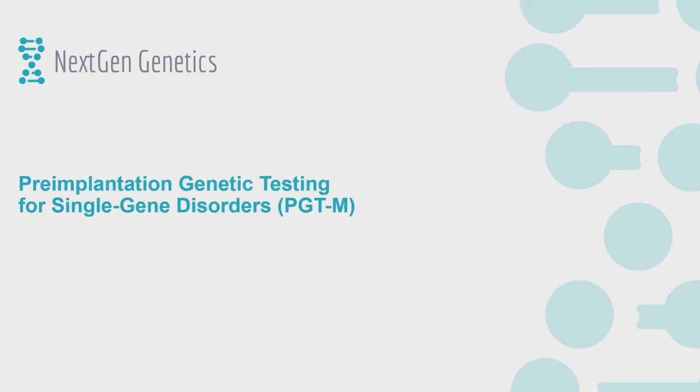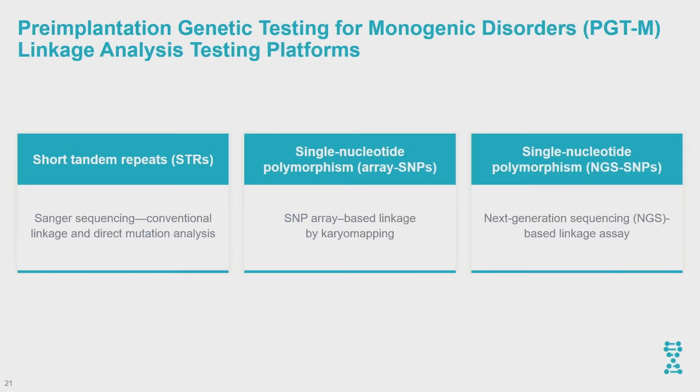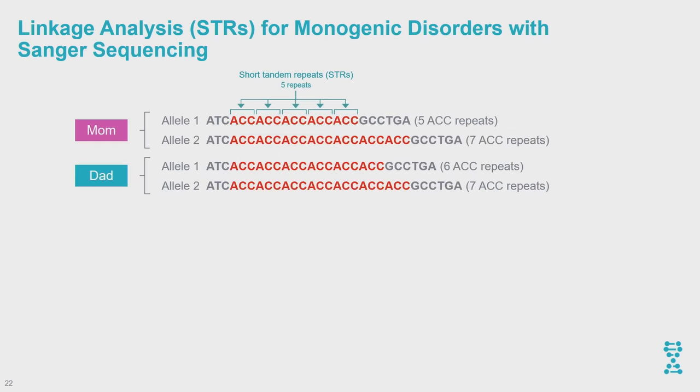Since we're on the topic of single nucleotide polymorphism NGS, I want to briefly cover single gene disorders, as it's very relevant. Historically, most single gene disorder testing has been done using conventional STR testing for linkage or SNP arrays, and there are a couple of commercial platforms. But I want to focus on the SNP-based NGS approach we are currently utilizing.